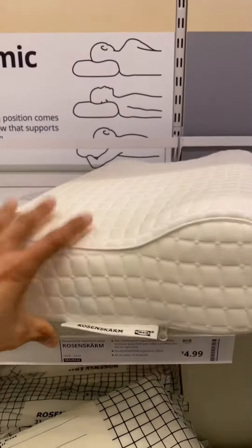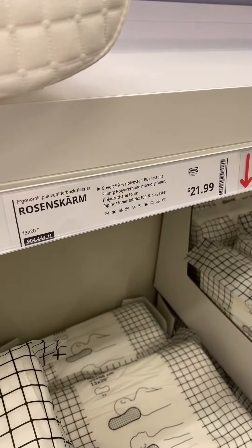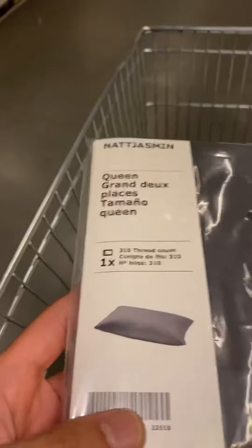I just remembered I need some pillows too. This looks good. That's the price. Here are the pillowcases — might be a little bit large. It's a queen, but it's the only size they have.